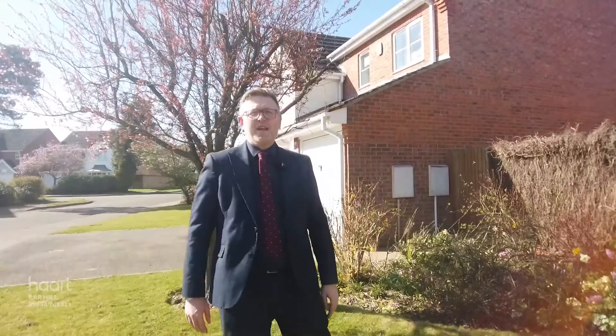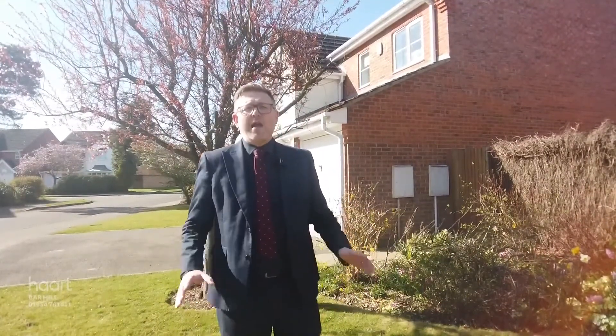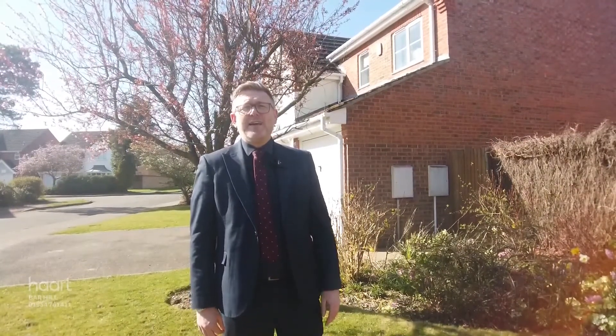So there we are, a fantastic property, a wonderful neighborhood, everything you need around here. Give me a call today on the details about to pop up on the screen in front of you.